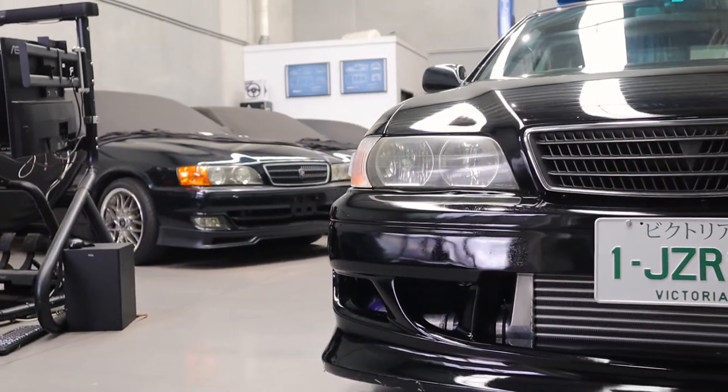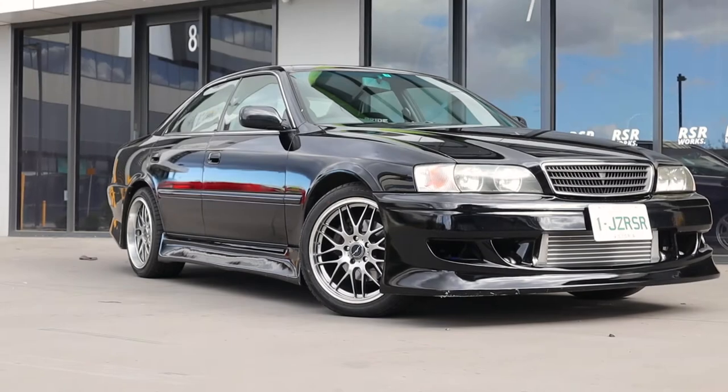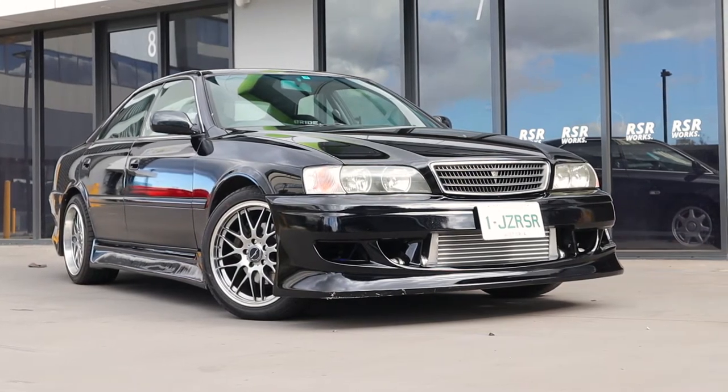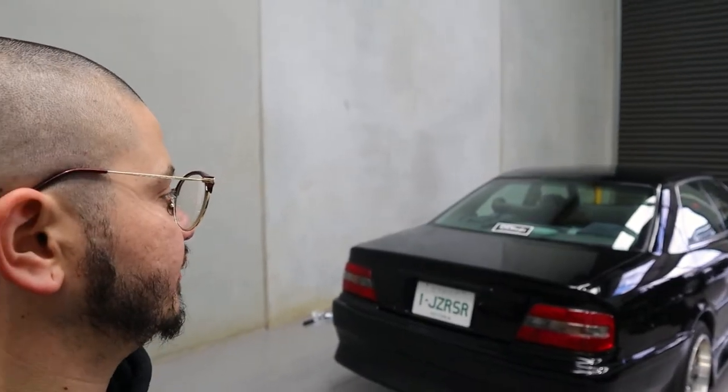The car came to us with a number of things wrong with it, so it's entirely a project car. Simon didn't really have a project car outside of the E28, which was going to be his daily when he left full-time work. I can't think of a better project car than a JZX100. We moved from thinking we'd hold on and watch values to just deciding — let's build it, let's fix it. The car is now registered with the beautiful plates 'ONE JZ RSR', which is awesome.